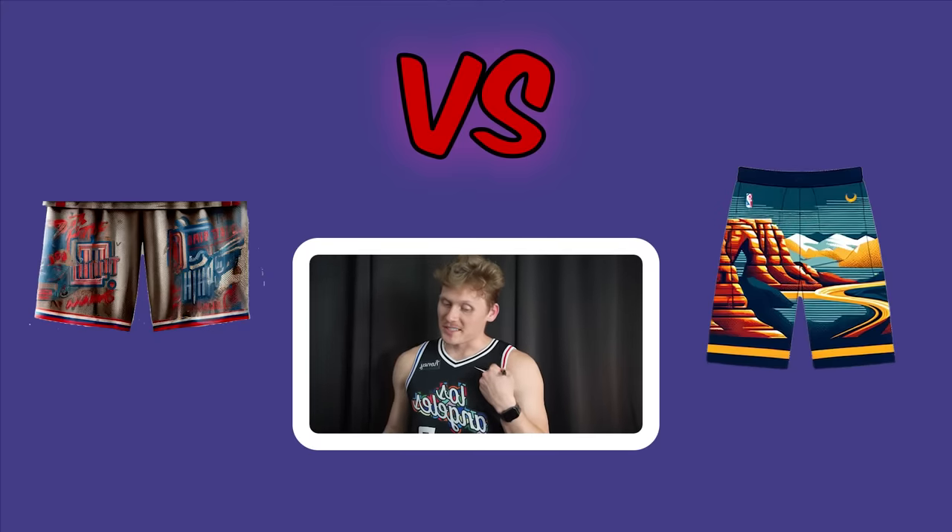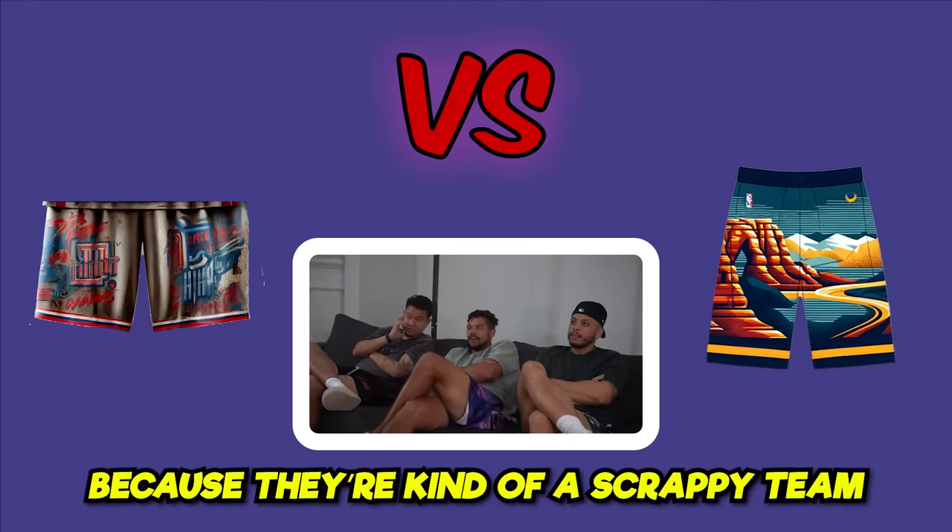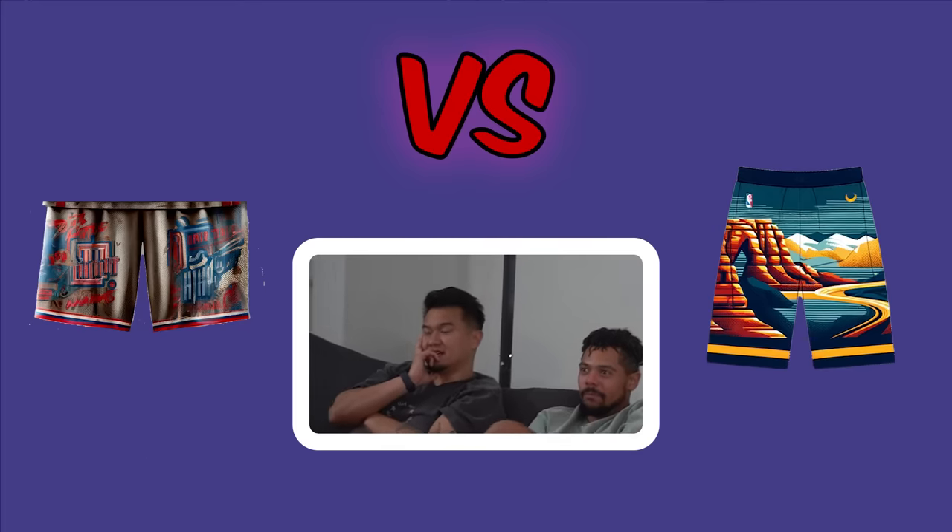Final matchup of round two: Pistons (Eminem-inspired shorts) versus Utah Jazz. One voter goes Pistons because they're a scrappy team and he doesn't like the Jazz. Another goes left for Pistons as well. Pistons advance, ending the round of 32.